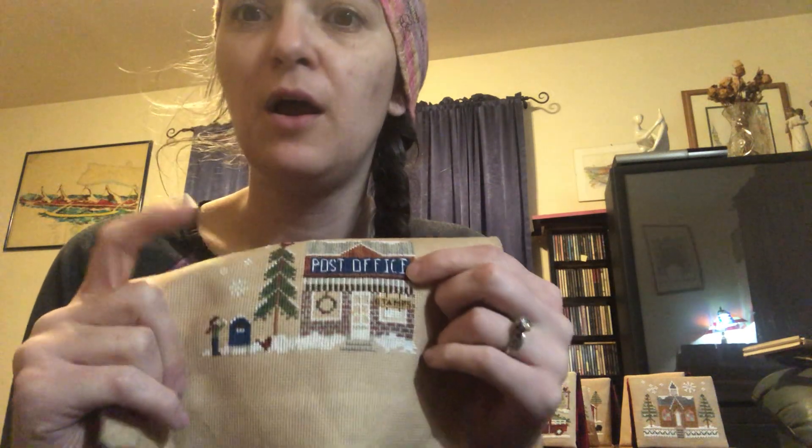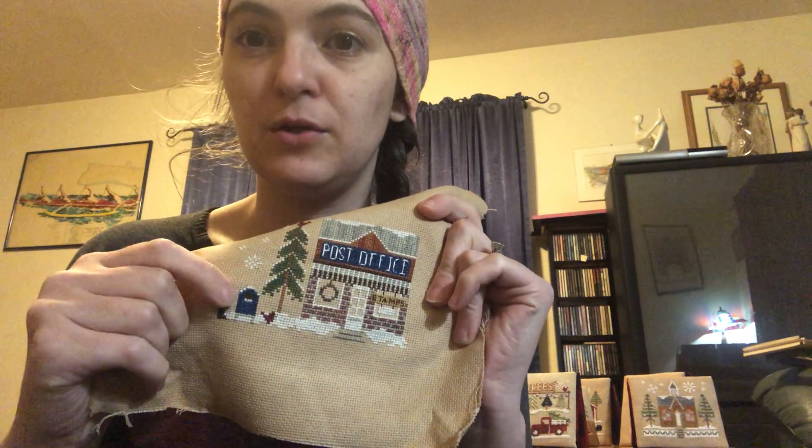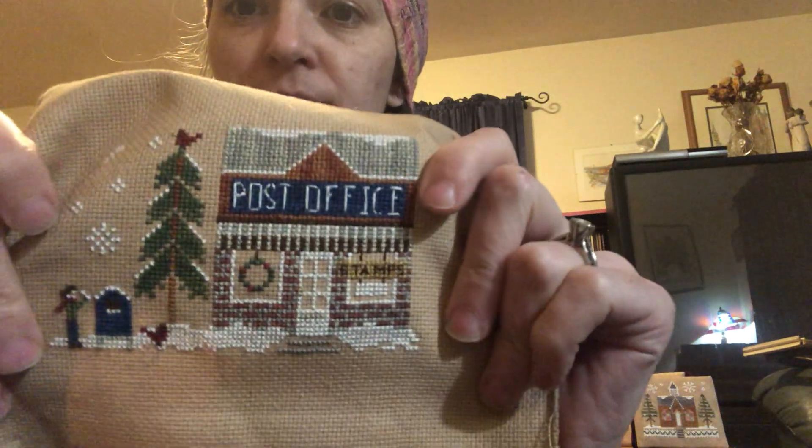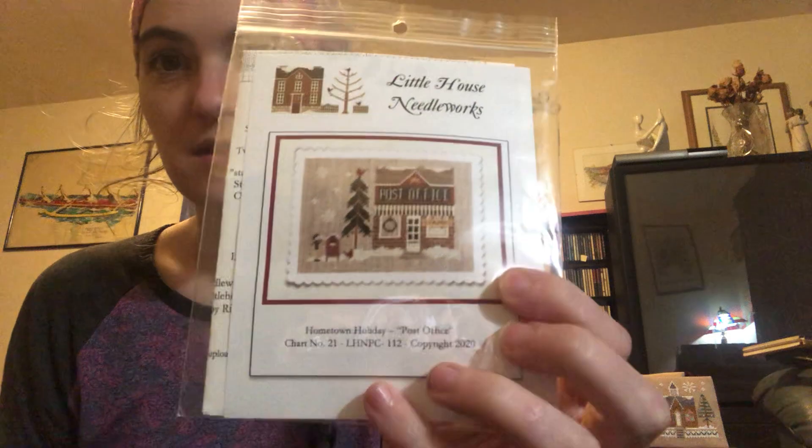These are all stitched on 18 count either coffee or tea dyed by me or vintage country mocha. The major color change I did with the post office was the sign — it was supposed to be dark brown but I wanted it blue, like the signs for post offices here in the state. So it's got a blue letter carrier and post office on a brick and mortar building. That one will get fully finished probably at Thanksgiving.